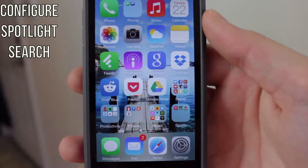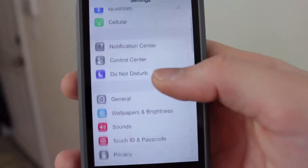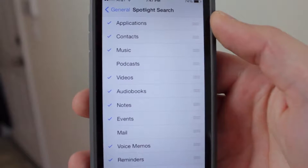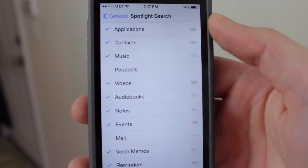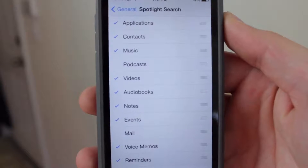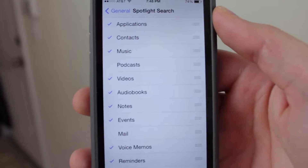The last tip for saving battery on iOS 7 is to change your Spotlight Search settings. Go into Settings, then General, and tap on Spotlight Search. Here you can disable Spotlight Search for any app you want — for example, I don't need Spotlight Search to search through my Podcasts, Mail, or Messages. Customize this list, and for any app you don't need Spotlight Search for, uncheck it and Spotlight Search will not index that app, which will save battery life.